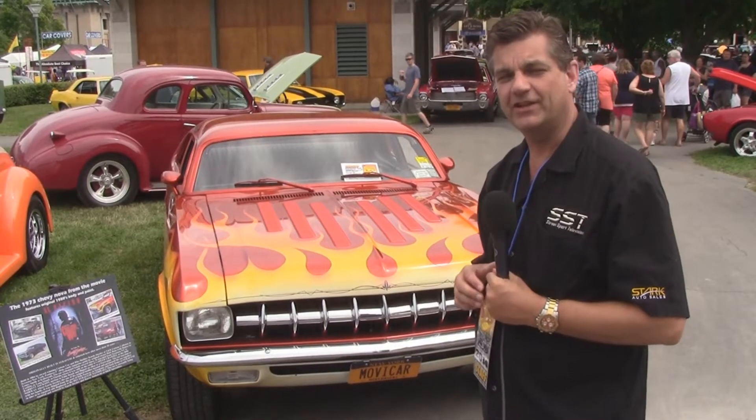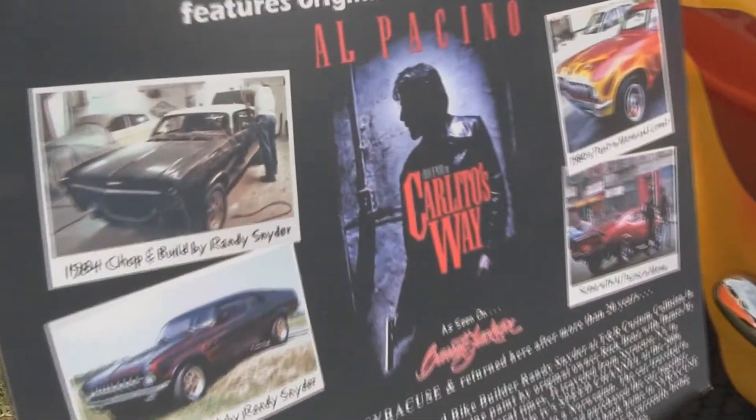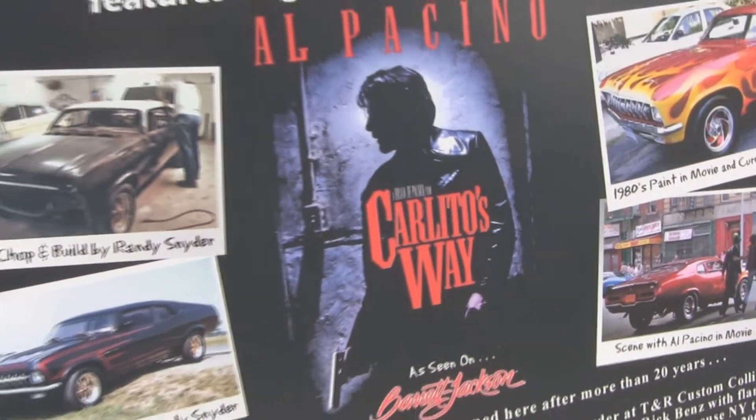This is the 1973 Chevy Nova that was used in the movie Carlito's Way, starring Al Pacino, and there's a whole lot of history that comes with this car.